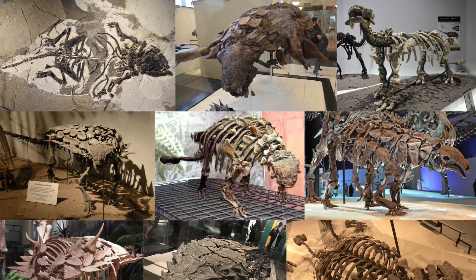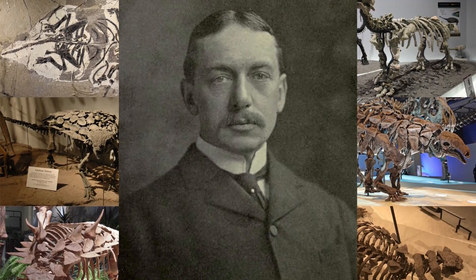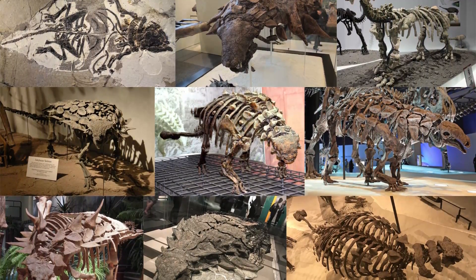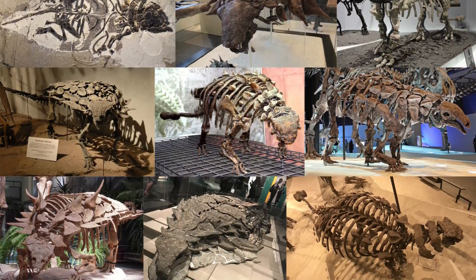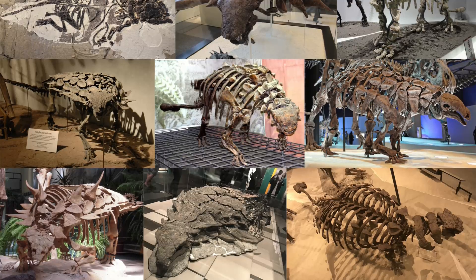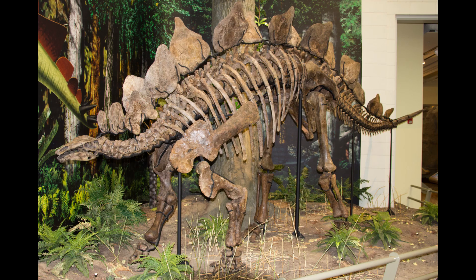The group Ankylosauria, named in 1923 by the famous Henry Fairfield Osborne, is a suborder of Thyreophora — a particular clade of dinosaurs made up of any Ornithischian that has longitudinal lines of osteoderms, or skin bones, that made up body armour. This clade includes ankylosaurs, stegosaurs, and a few genera that lie somewhere in between.